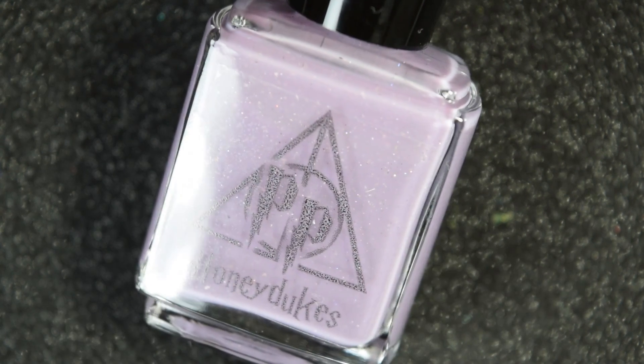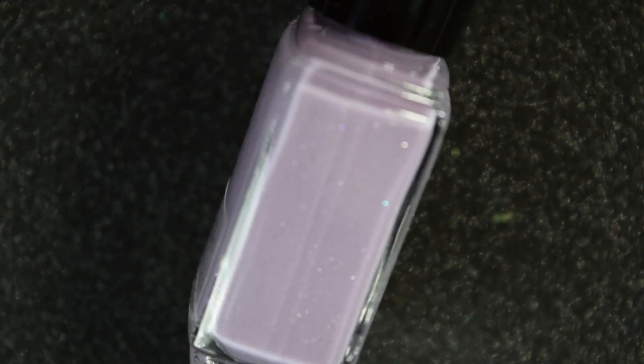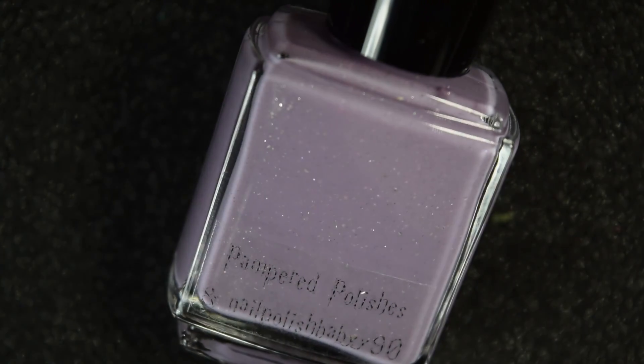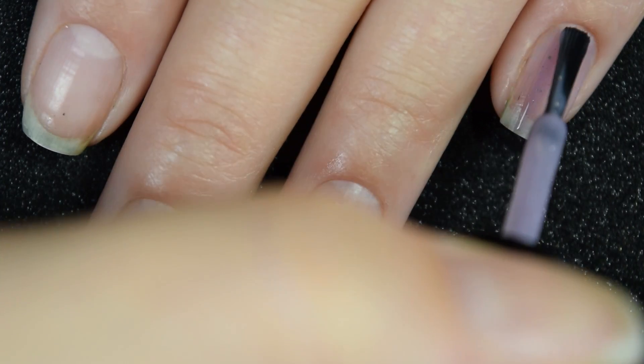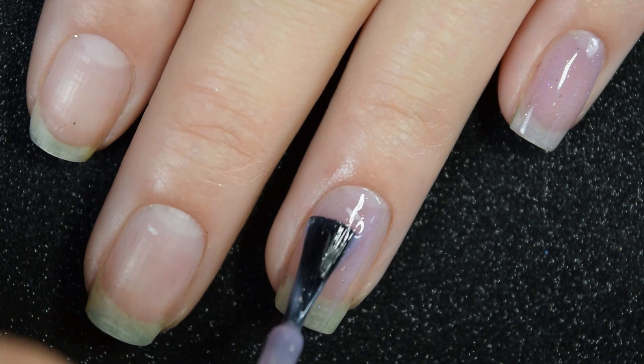Up next we have Honeydukes, and this is a dusty lavender crelly with iridescent micro flakies, a couple different sized platinum flakies, scattered hollow micro glitter, and holographic flakies. Here's our first coat of Honeydukes, and this one is very sheer on the first coat.